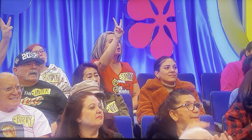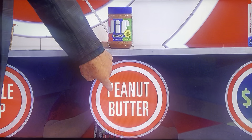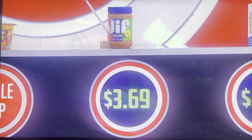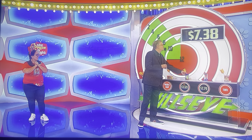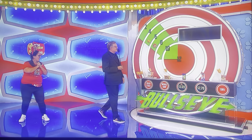Another arrow in your quiver — two more chances. Chippy peanut butter... Two! Two peanut butters. Each peanut butter is $3.69, times two is $7.38. You got on the board, but no bullseye.